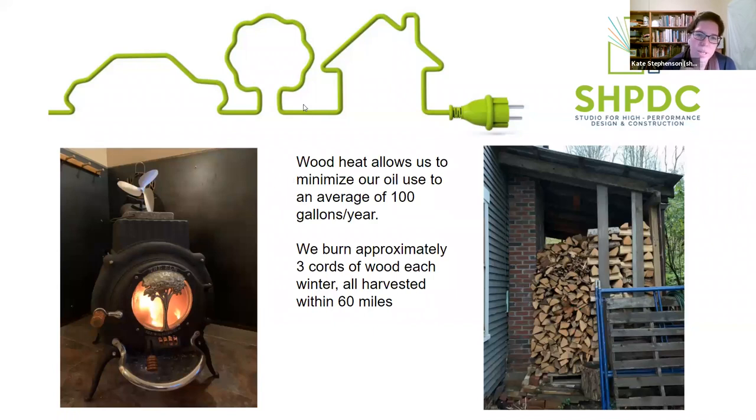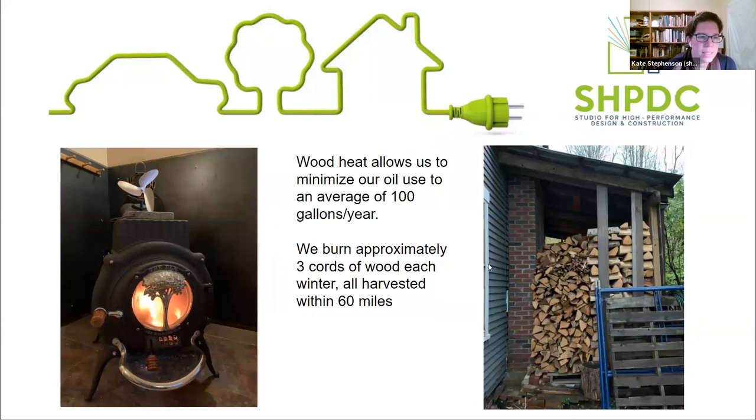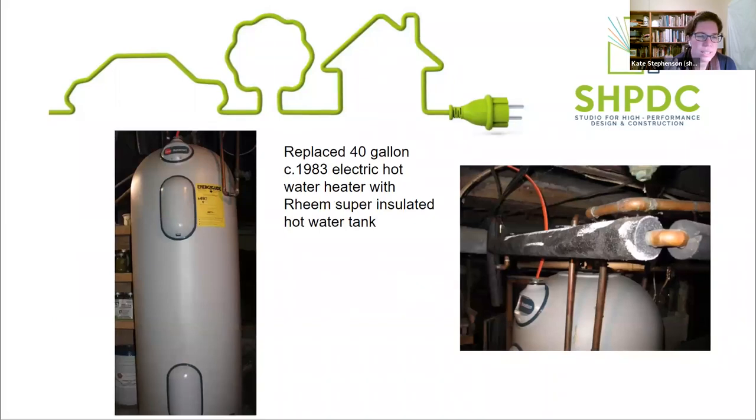We primarily heat with wood, so we only use about 100 gallons of oil a year and burn about three cords of locally harvested wood. We've replaced a 1983 hot water heater with a super insulated electric hot water heater. We'll have a session on water heating specifically. I chose not to put in a heat pump hot water heater because it's an uninsulated basement where temperatures stay in the 40s in winter - we didn't want to risk freezing pipes by sucking more heat out of the basement air. Instead, we just went with a super insulated hot water tank.